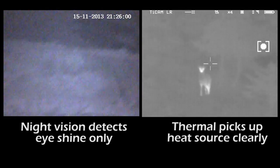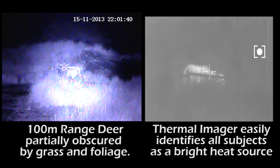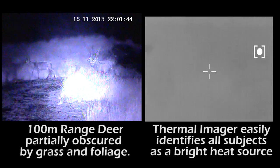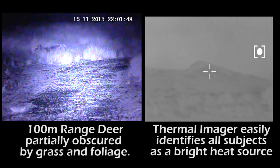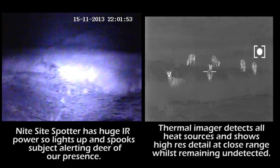On the right we have the thermal imager, and you can see clearly the thermal imager easily defining heat sources as red deer, whereas the spotter struggled — you can see the eye shine. The spotter is very powerful and uses infrared. You can see the deer moving through the heath and moorland long grass, which is difficult to spot, but with the thermal it's a different story.